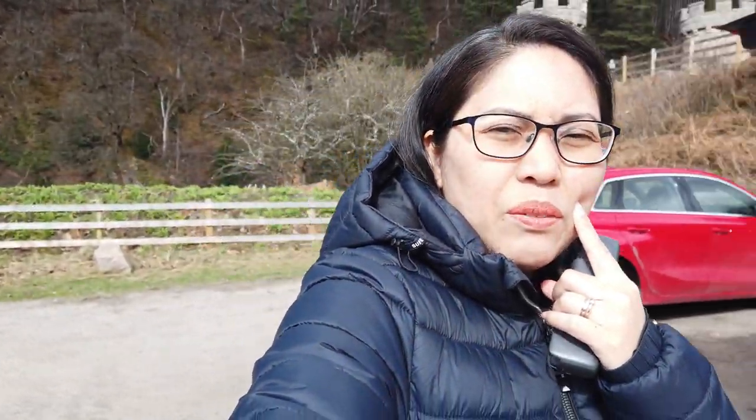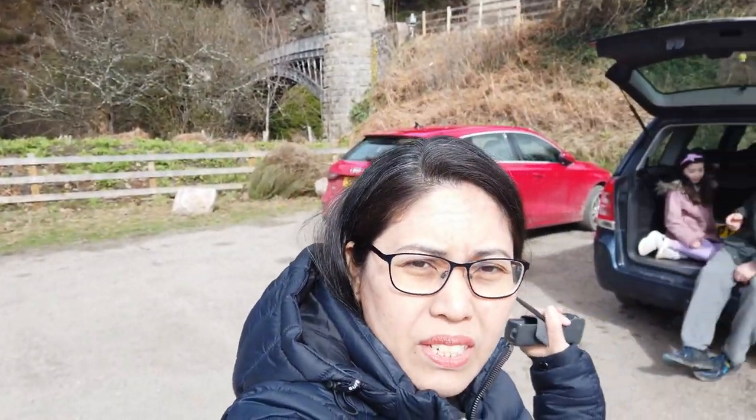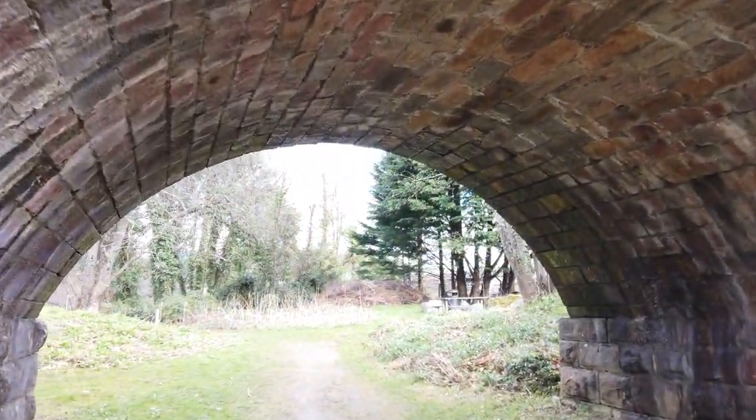Hello, good afternoon guys and welcome back to my vlog. We are here in Krogelaki and town. Behind me is the bridge so we'll go over there — there's a river also here, so we'll walk towards the river.